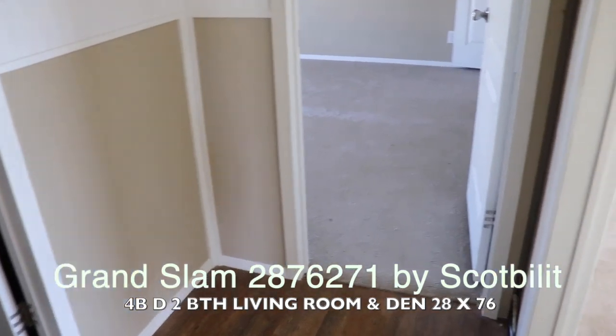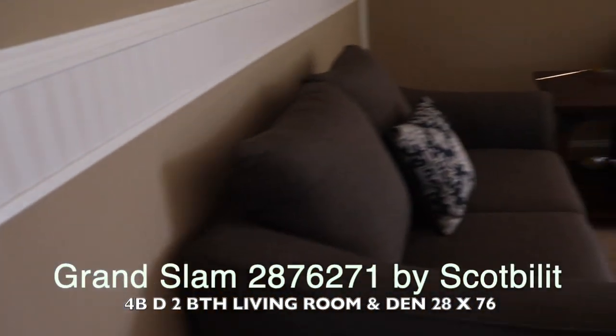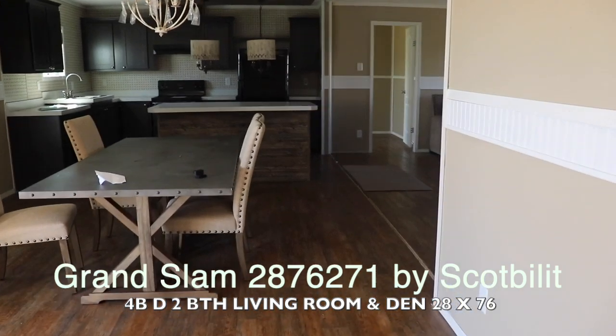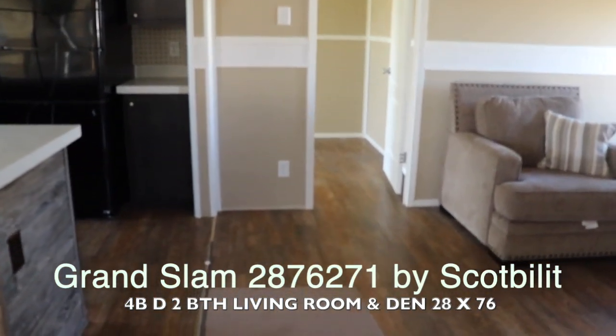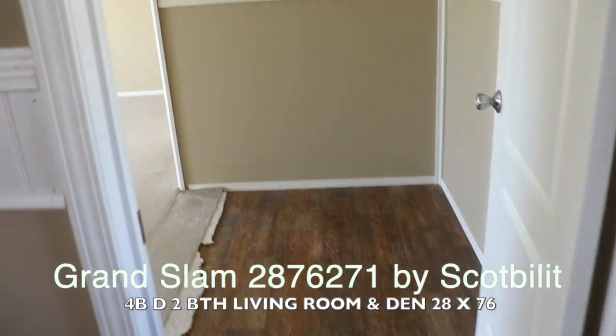So that's one, two, three bedrooms and the bathroom. Let's go back to the living room and look at the master bath and master closet. This is the master bedroom.